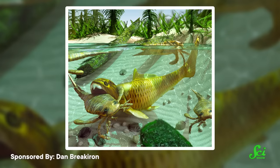Ultimately, the Late Devonian Extinction is a great reminder that all life is connected, for better and for worse. No matter where we all grow, we all have shared roots.